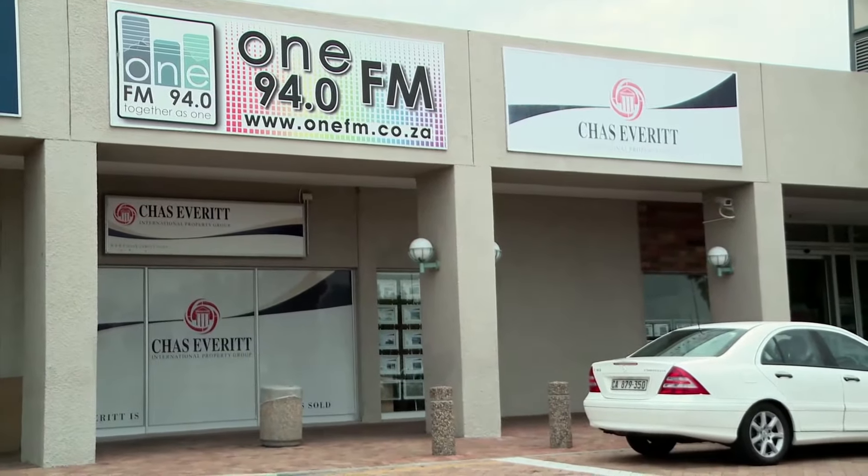OneFM 94.0 is a community radio station. It's a geographically founded radio station for the Western Atlantic seaboard in South Africa, and our clients are basically the people that live in our community. Because of the size of our community and the reach of our FM frequency at 94.0, we needed to grow our existing listenership.